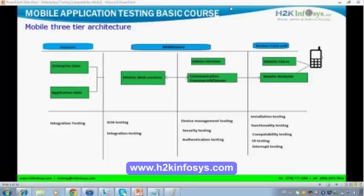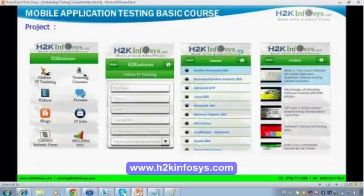Now, this is the application we are going to discuss as part of our basic course. If you go to your Play Store, you can download the H2K Infosys application. You are having four pages in this application — first page, second page, third page, and fourth page. This is the application we are going to discuss as part of our basic course.